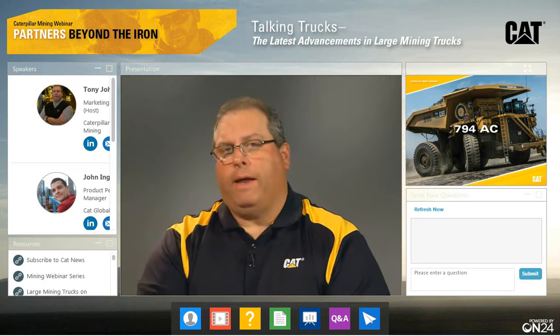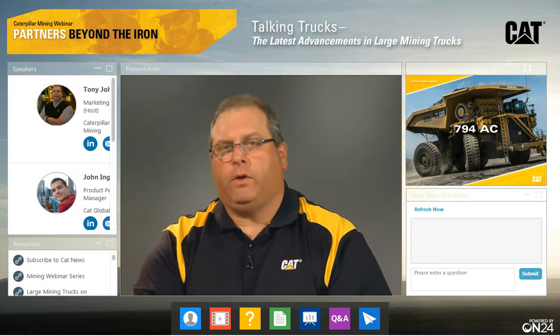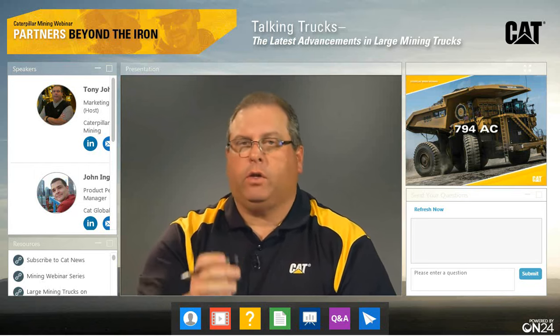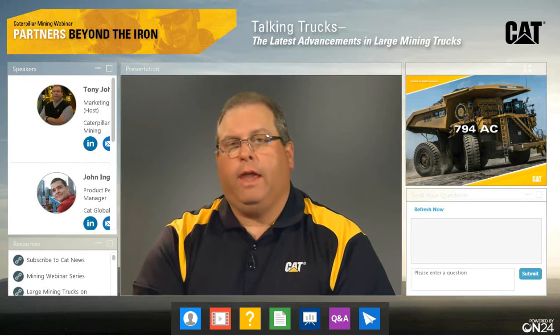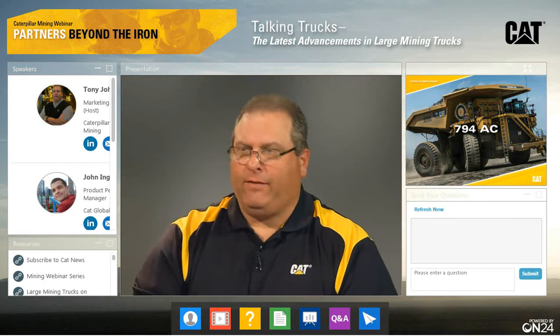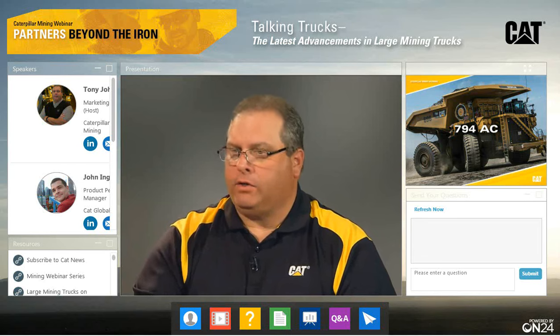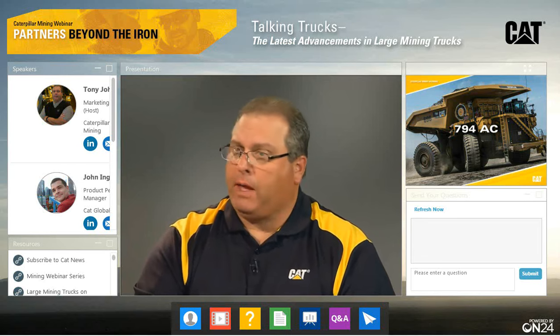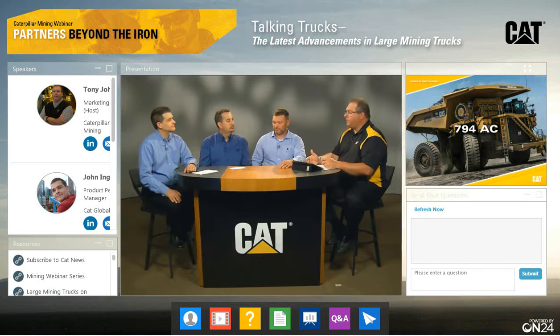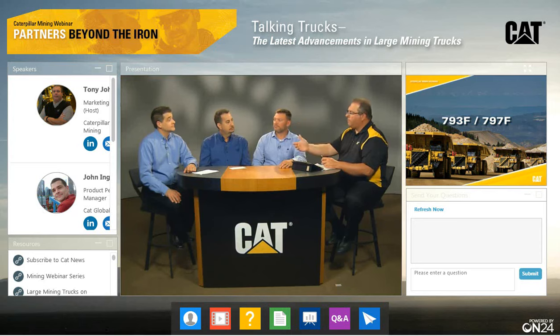You can learn more about the 794 and all the large mining trucks by going to CAT.com/LMT, where you can look in the resources section and see a link. The 794 is brand new, but the 793 and 797 are still very popular — in fact the most popular size classes out there. Although we launched those F-Series in 2008, there's been a lot of updates from the product group and a lot of work with them in the field.